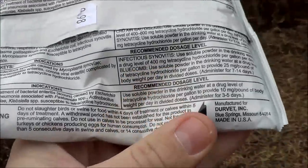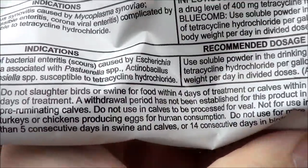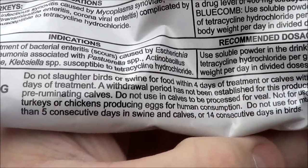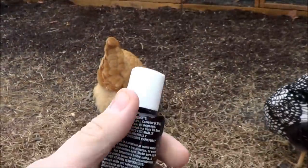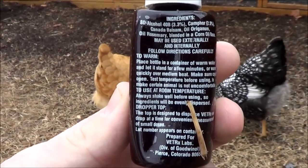I would not run and jump to the first antibiotic remedy to heal your chickens. That should not be your first option or first line of defense. We use this Vet RX. You can also add it to a vaporizer — a hot water vaporizer.